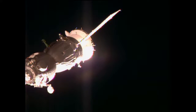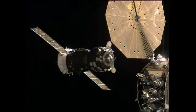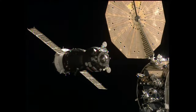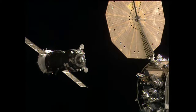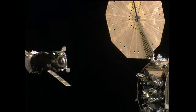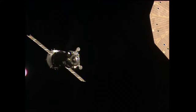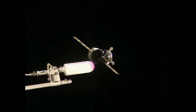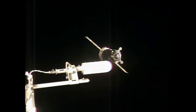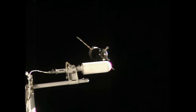Everything is going nominally. Transition to manual. We activated RUD and — so the Kurs automated rendezvous system is moving the Soyuz back; they're going to switch over to what's known as TORU, the manual controls, allowing Malenchenko to dock the vehicle manually.